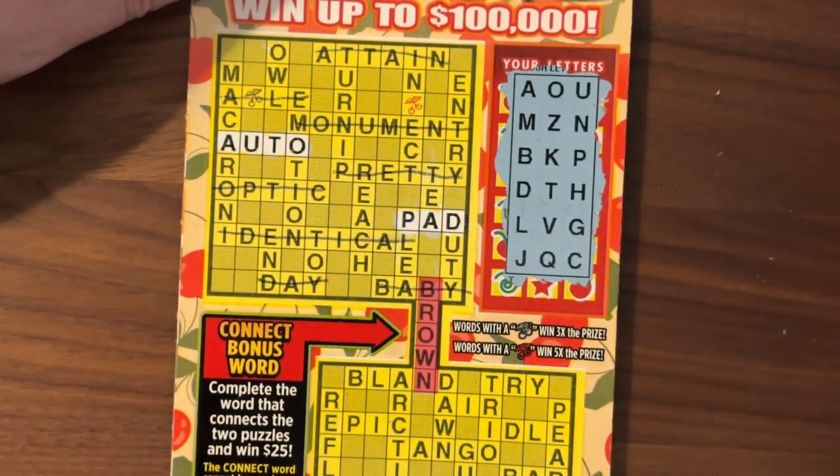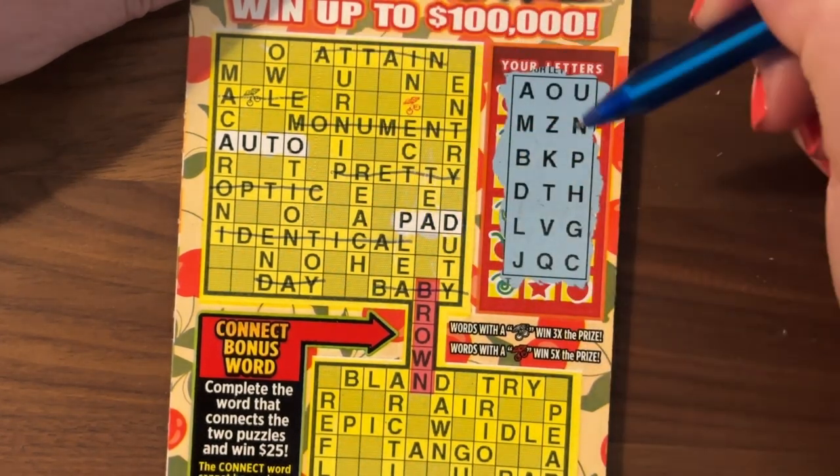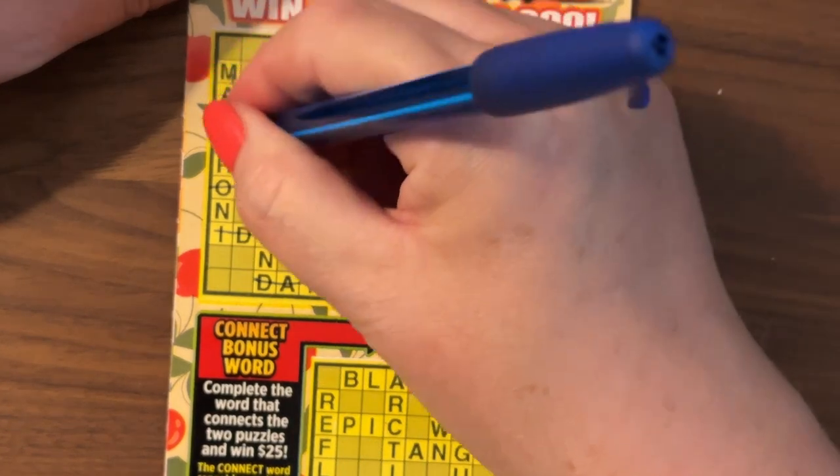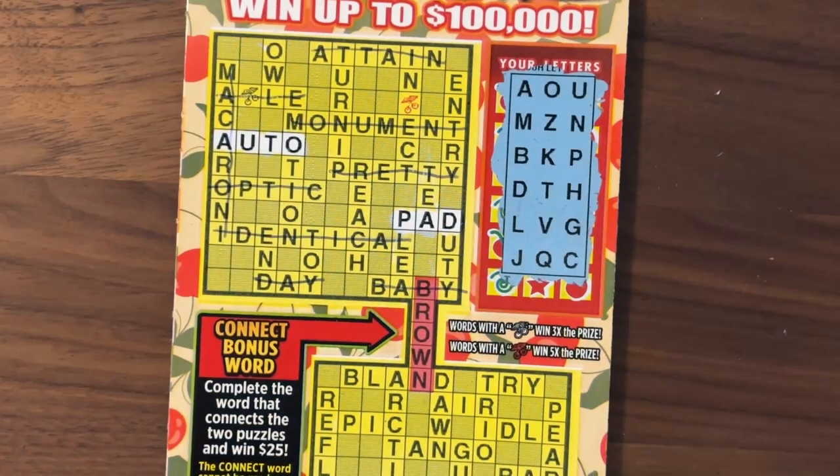Macaroni: M, A, C, A — no R. Sorry about that. It's summer, so much going on. But anyway, here we are — I think we left off on Macaroni.